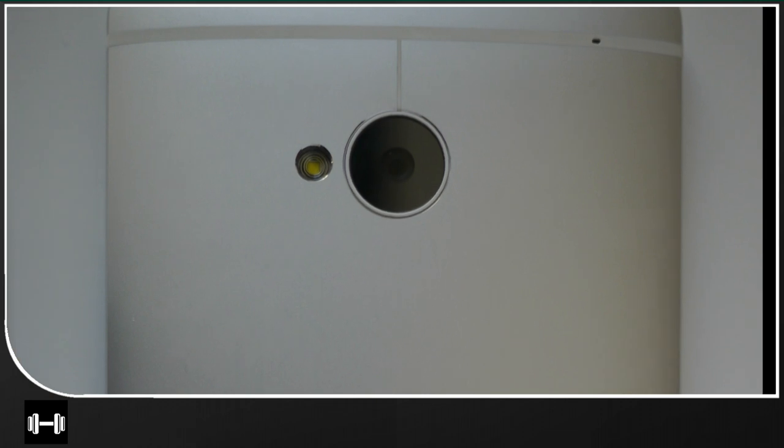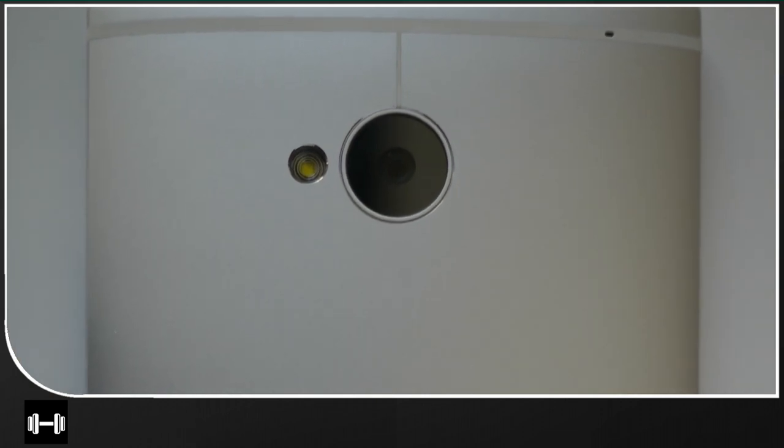The so-called ultra pixel camera refrains from pixel mania and strives for better light and less distortion, being satisfied with just 4 MP.